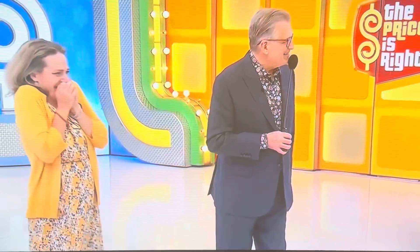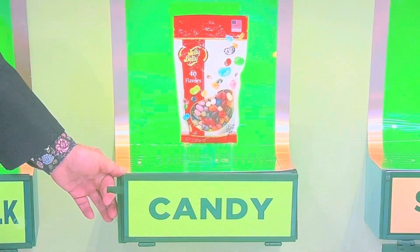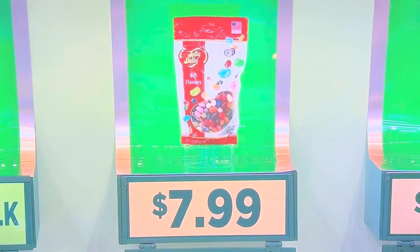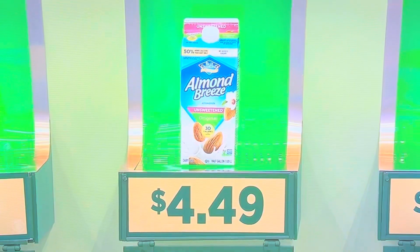Candy. Less than $5. Good luck. Here we go — if she's right, $10,000. Oh, it was all in milk. It was all in milk.